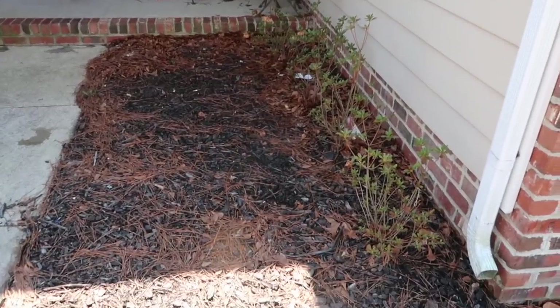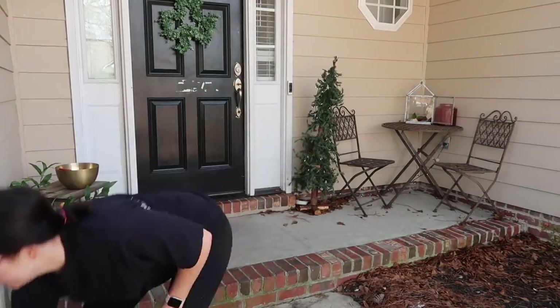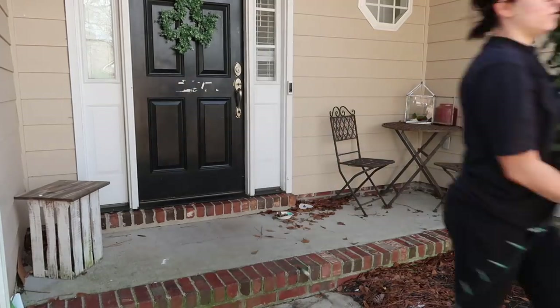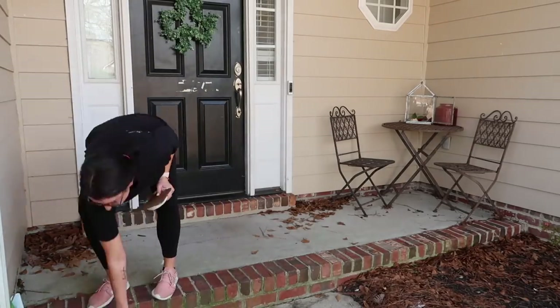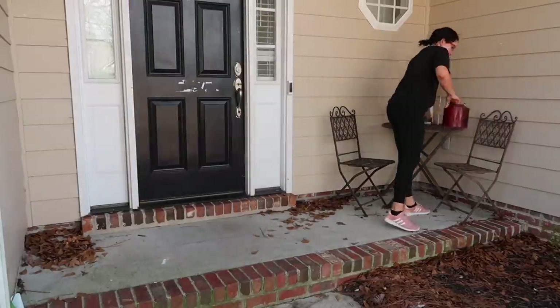Time for the front porch to get a facelift just in time for spring. We're taking everything off the porch and we're going to pressure wash. Nothing gives me spring cleaning vibes quite like pressure washing — it's one of my favorite tasks and it's literally so satisfying. I'll link our pressure washer down below. It works well and it's not super pricey — it's honestly one of the better investments I've ever made for my house.